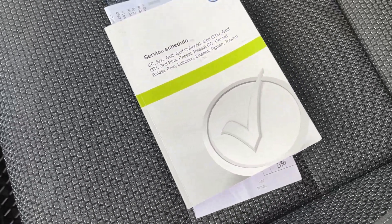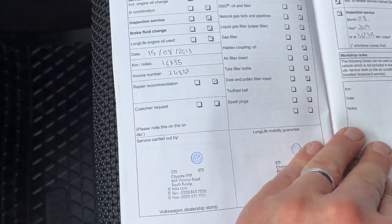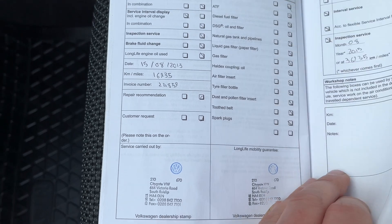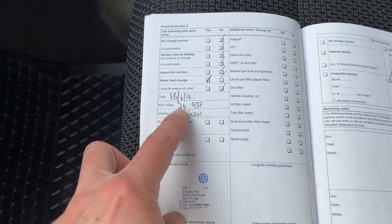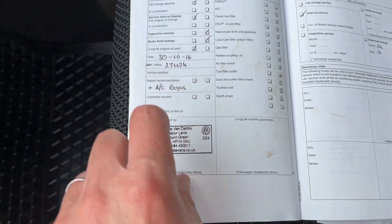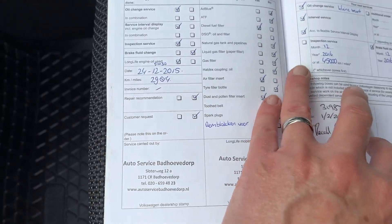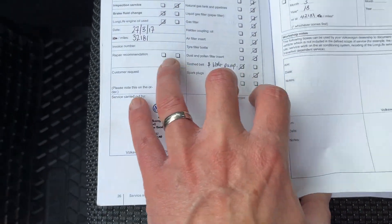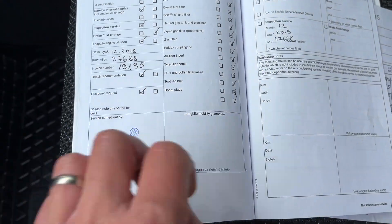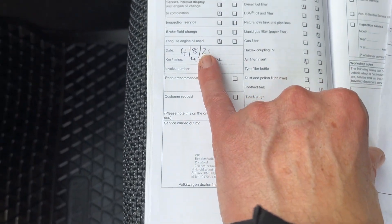The thing worth noting on this car is a very good service record, mostly VW. We've got one in 2013 at 16,000 miles, then a brake fluid change at 24,000 miles and another service at 27,000 miles — again all VW. Then 2015 at 29,000 miles, and 32,000 miles. Worth noting that the cambelt and water pump were changed at 32,000 and the car is now on 44,000. Then 37,000 miles — still at VW — and 2021 at 41,000.